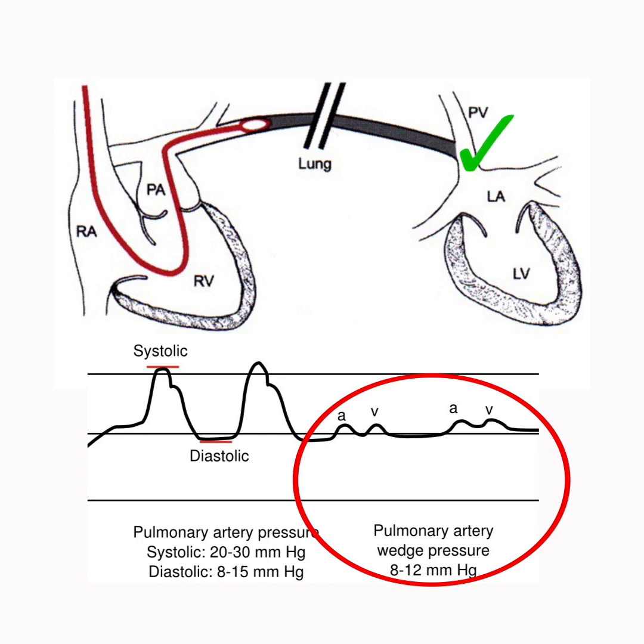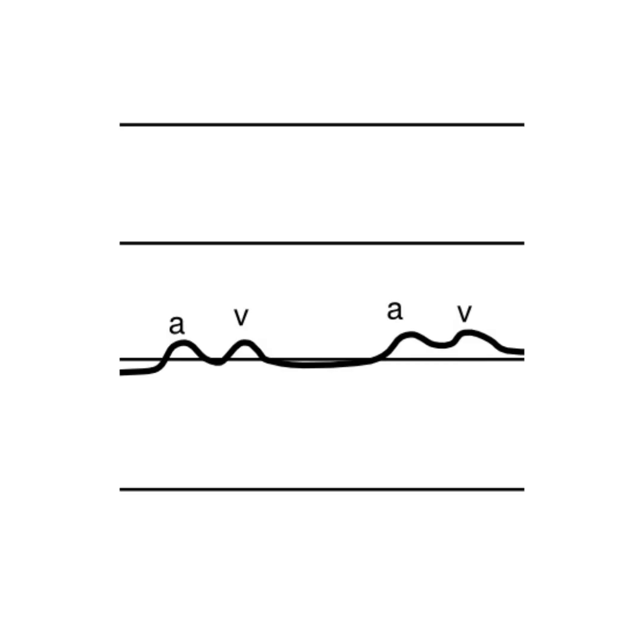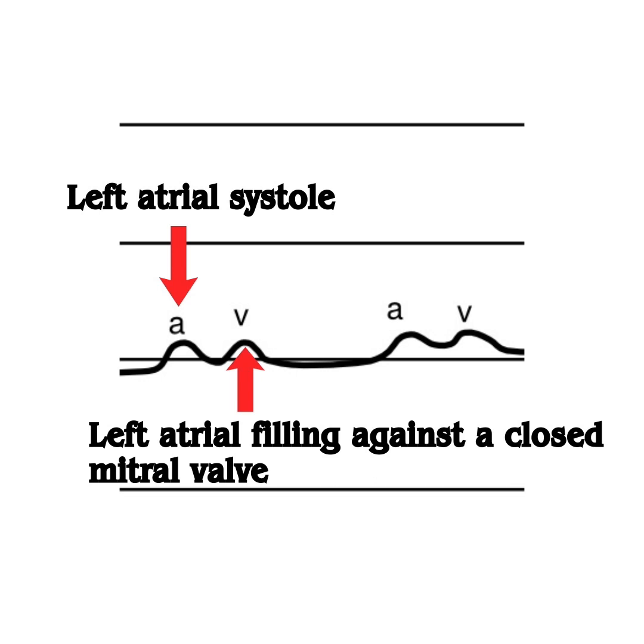This is the wedge pressure and it approximates pulmonary venous pressure, which in turn approximates left atrial pressures in the absence of pulmonary vein stenosis. And in the absence of mitral stenosis, the pulmonary capillary wedge pressure can also reflect left ventricular diastolic pressure. So what do these waveforms mean? We have an A wave, which reflects a rise in atrial pressure during atrial systole, and a V wave, which reflects left atrial filling against the closed mitral valve.